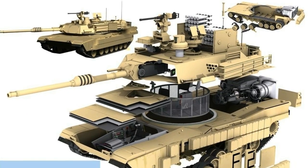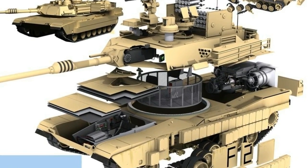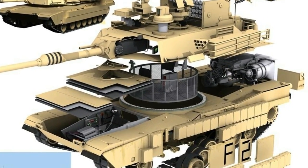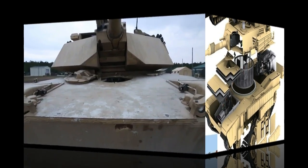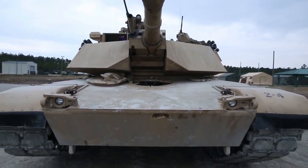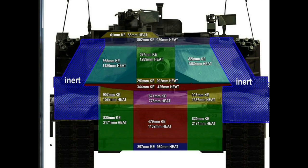The M1 Abrams is considered the safest and most well-protected modern tank. The design ensures maximum crew survivability: the driver position is at the front center, the turret is in the middle of the hull, and the power pack is at the rear. The M1A2 SEP v2 has improved frontal and side armor for enhanced crew survivability.